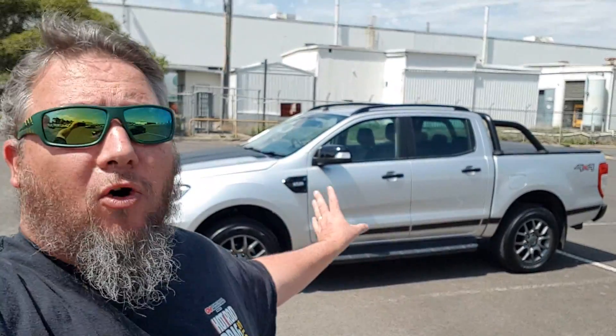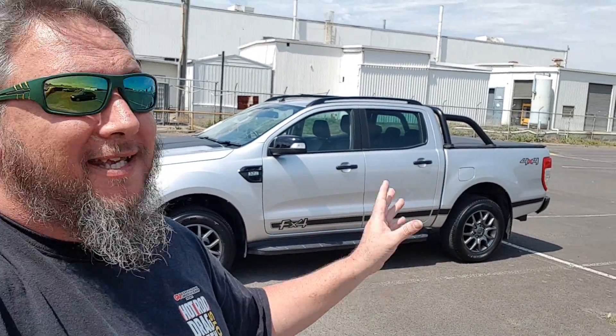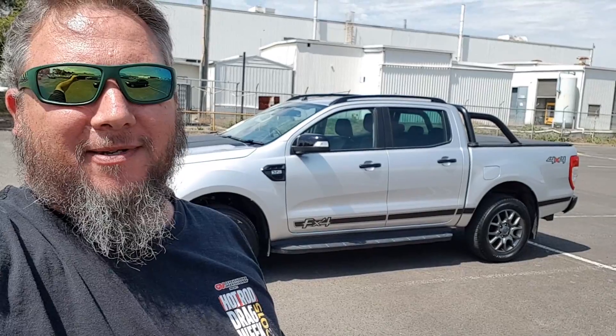Sorry guys, we have to say goodbye to a good friend today. It's very sad, but we have to hand back the keys to our Ford Ranger FX4. It has been an awesome workhorse for the last six months. It has hauled cars, parts, and engines — engine hoists, 440 big blocks, diffs, you name it. It's been to Summernats, Red Centernats, and Drag Challenge. It's done 20,000km since we've had it. It's been fantastic and it's really sad to see it go.